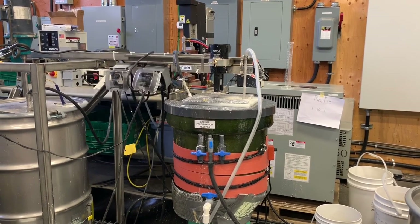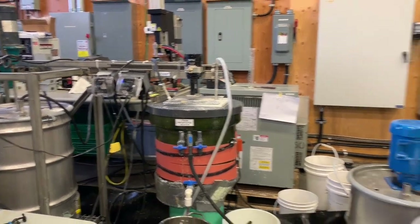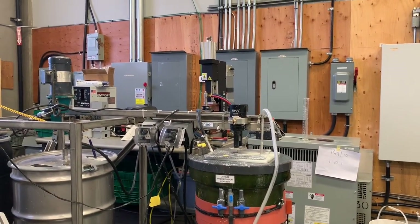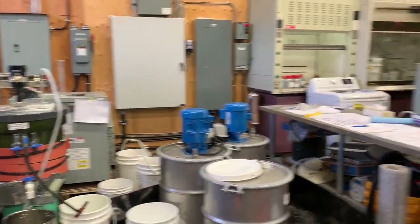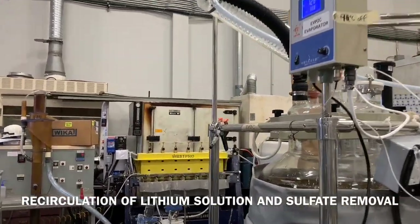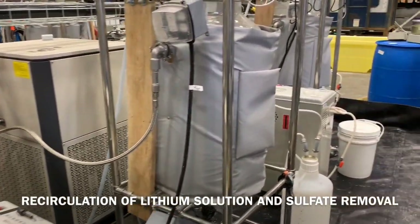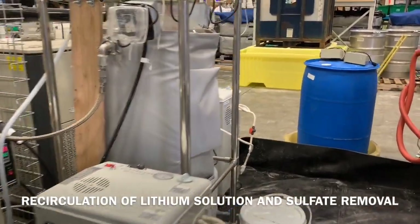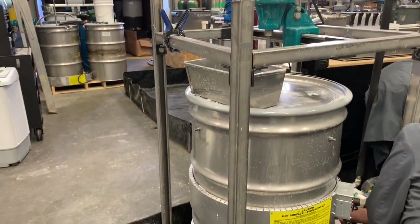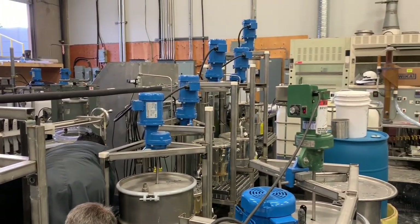After filtration, the mother solution still contains lithium sulfate and sodium sulfate converted from the added sodium carbonate. That mother solution enters the evaporation circuit, which reconcentrates the lithium and crystallizes out sodium sulfate salts that are removed from the circuit. The concentrated lithium solution is introduced back into the lime circuit, where it is used for making the lime slurry for neutralization.